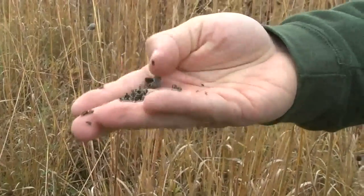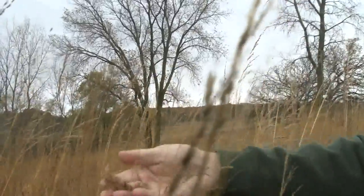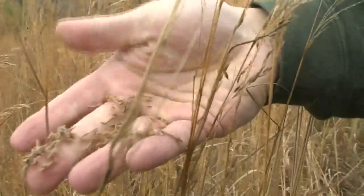All the seeds that we collect need to have their dormant period, so they need to stratify, go through a winter season, and essentially go through the normal process, and then in spring they'll all start popping up again.